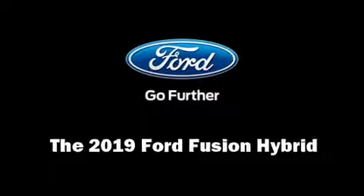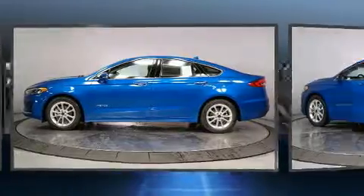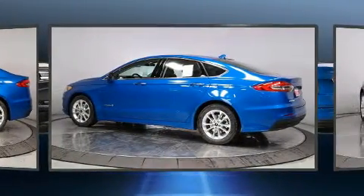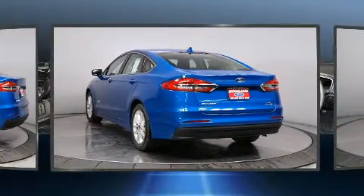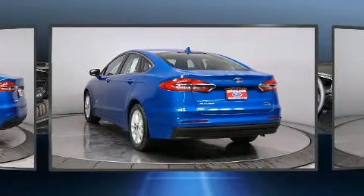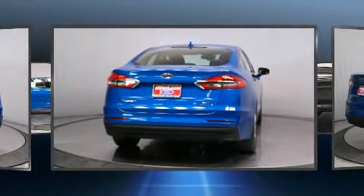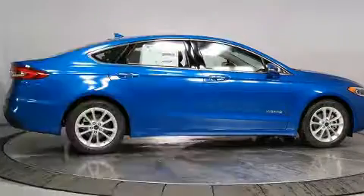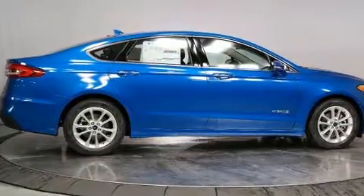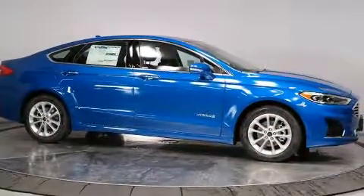You can expect a lot from the 2019 Ford Fusion Hybrid. It features a continuously variable transmission, front-wheel drive, and a two-liter four-cylinder engine. Top features include front fog lights, adjustable headrests in all seating positions, a built-in garage door transmitter, automatic dimming door mirrors, front dual-zone air conditioning, lane departure warning, blind spot sensor, and cruise control.